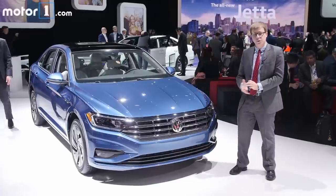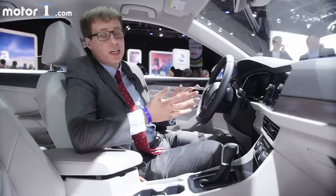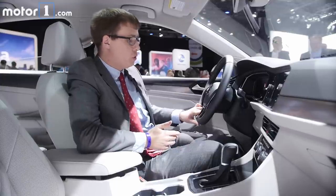Under the hood you're going to find a 1.4-litre turbocharged inline-four engine mated to an eight-speed automatic transmission. The inside of this Jetta is really nice too. I've noticed a lot of parts that carry over from the Golf, and that's a good thing — everything is great to look at and to touch.